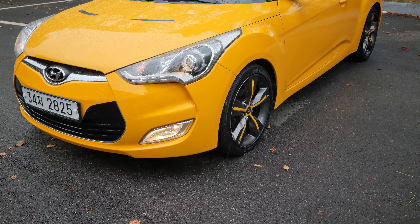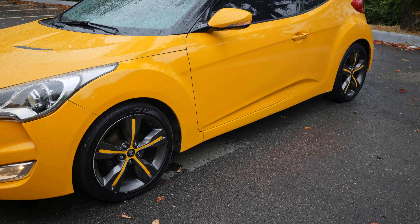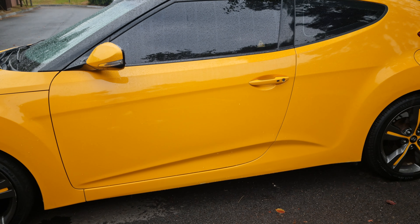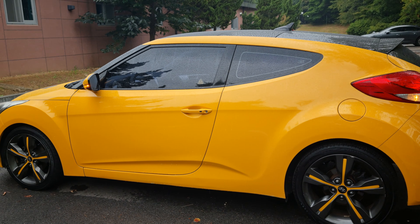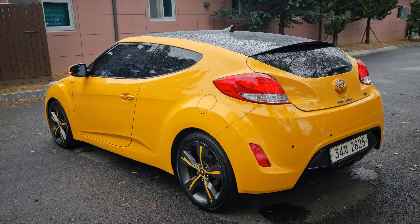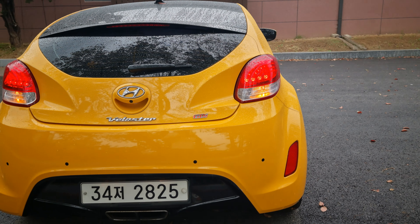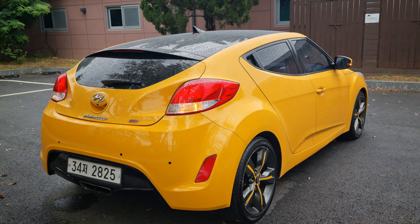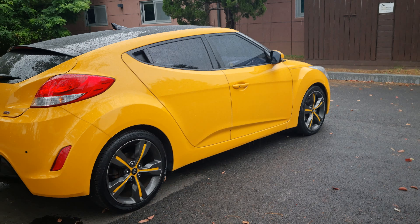Hello everyone. Today I'm going to introduce the 2013 Veloster GDI Xtreme 1.6 gasoline model. I'm super happy to introduce this car to you. This car is an accident-free car and there is no change to any parts — all the parts are original from the manufacturer.